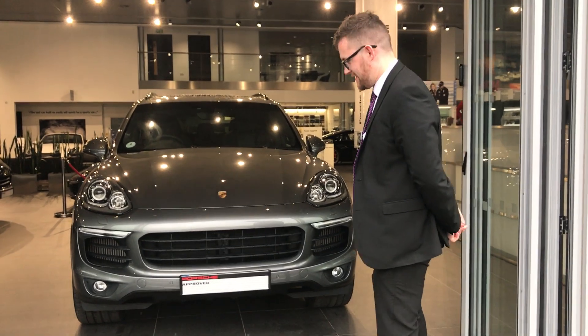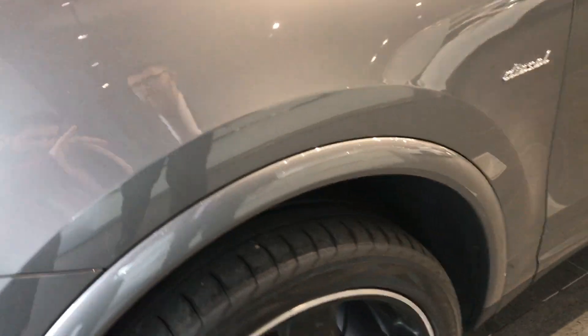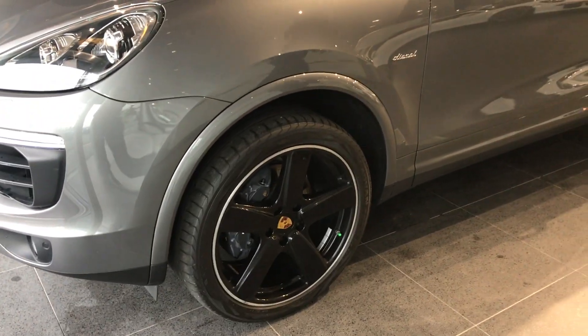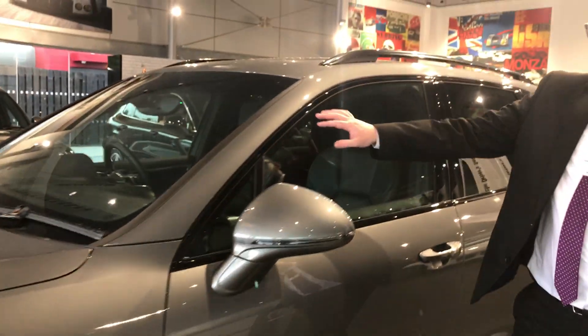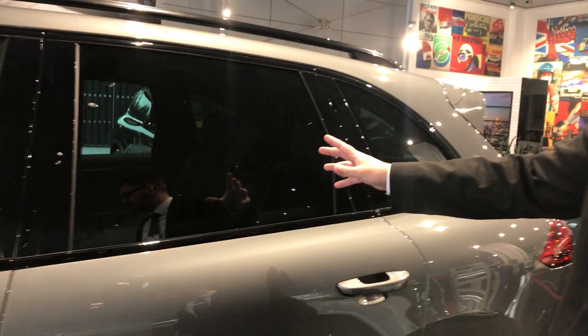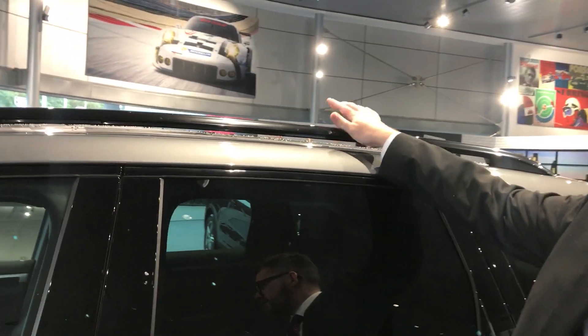Finished in meteor grey metallic. The first things we'll notice are the wheel arch extensions which are finished in body colour — a really nice touch to the Cayenne. Following on from that we've got the black window trims as well, as well as the privacy glass which always looks great on a Cayenne. We've also got the gloss black roof rails as well.